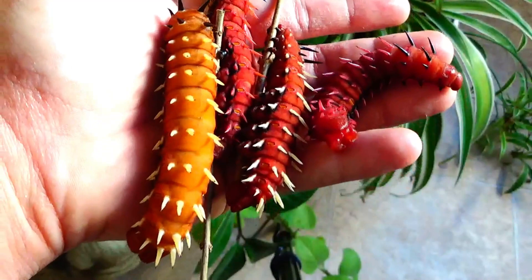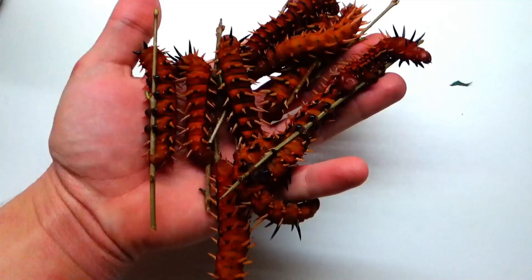Hello and welcome to this video. My name is Josef and today I'm going to show you the life cycle of the cabbage tree emperor moth from Africa.